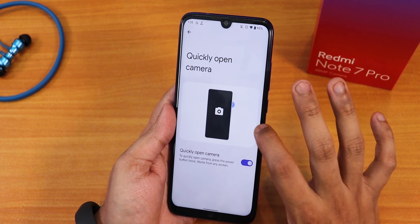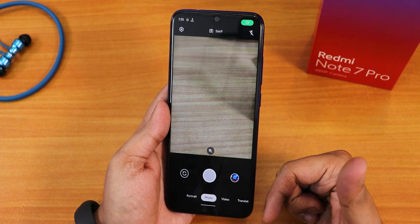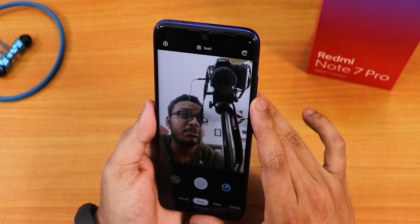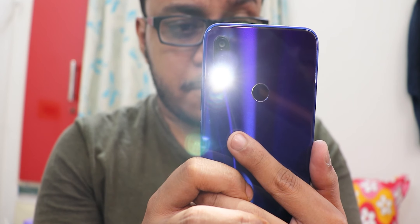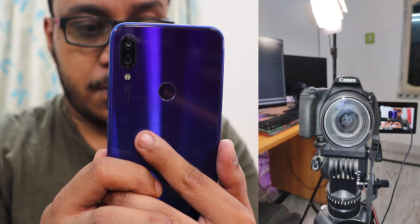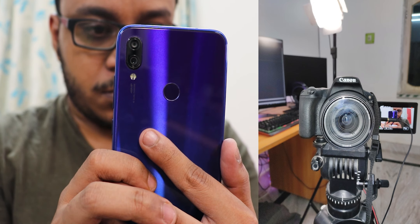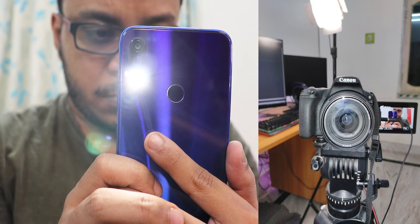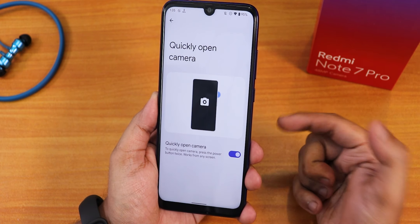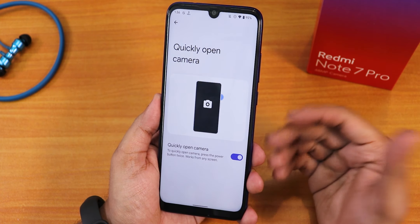The quickly open camera feature is still buggy. There is no stock camera by default, but I have installed Google Camera Go — I'll list it in the description. The front camera and portrait mode are working perfectly fine with no issues whatsoever. The quality with Google Camera Go is decent for a daily driver. However, even with quickly open camera turned on, double tapping the power button makes the screen go black but does not actually open the camera.